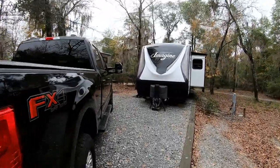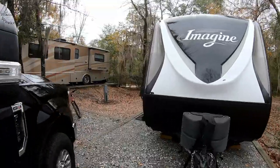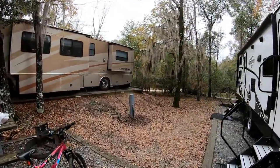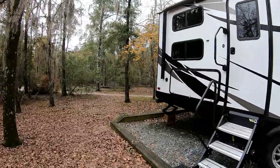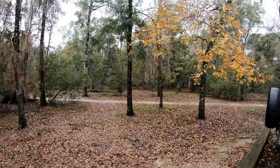Welcome back, friends. If you're new to the channel, let me tell you how we do things. We break our campground reviews down into six different categories, and those categories score from one to ten — one being the worst, ten being the best. The categories are Accessibility, Scenery, Cost, Comforts, Atmosphere, and Kid Friendly. Let's get started with Little Ocmulgee State Park.